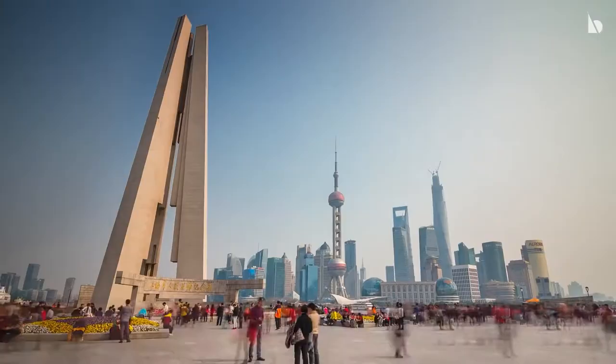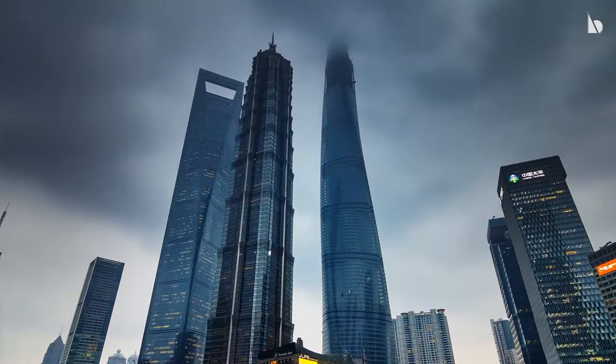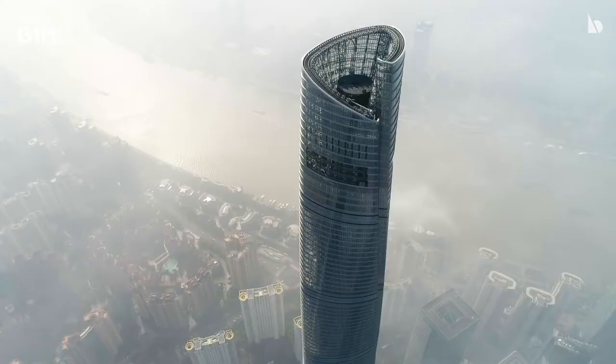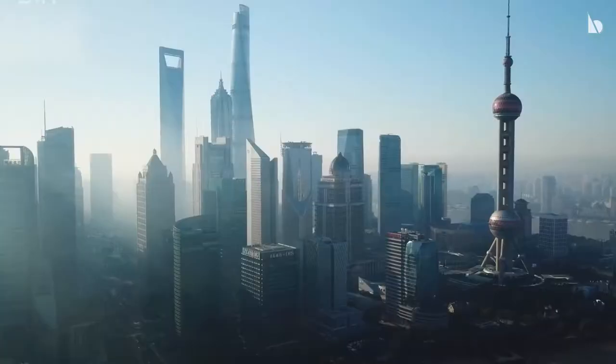Shanghai is a city with over 150 skyscrapers, of which five are over 300 meters. Shanghai Tower is the tallest building in Lujiazui, Pudong, Shanghai.